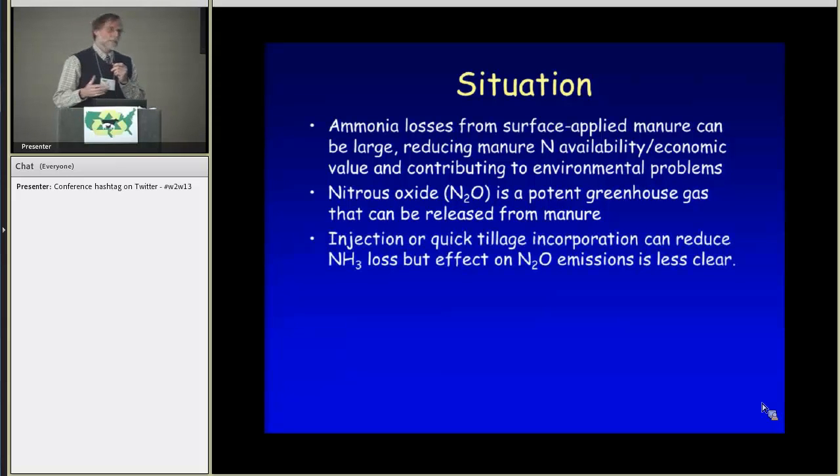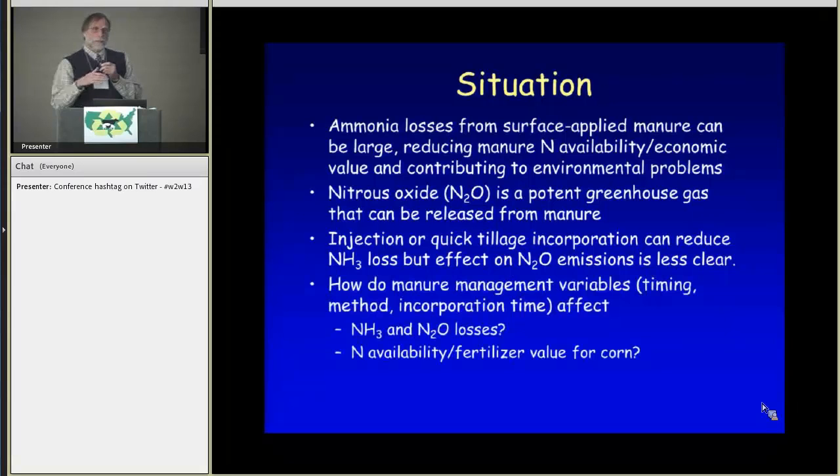Injection or quick incorporation of manure has been shown to reduce ammonia loss, but it's a little less clear what the effects are on N2O emissions. So we wanted to look at a number of field manure management variables and assess their effects on ammonia and N2O losses, as well as the fertilizer value for corn production.